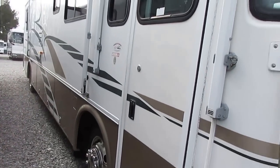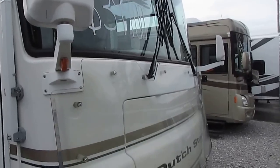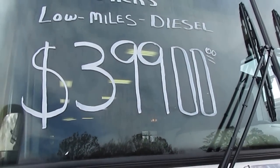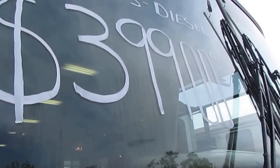This is the lowest-priced 2000 model Dutch Star 3858 on the Internet. And who says you have to spend $60,000 or $70,000 to get a nice, high-quality diesel motorhome when you can buy this one for under $40,000?